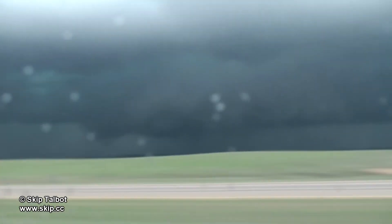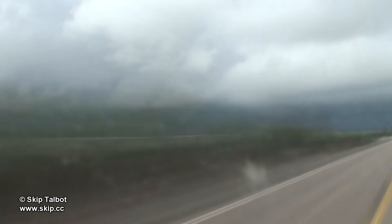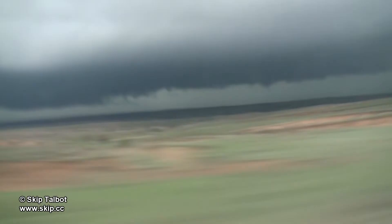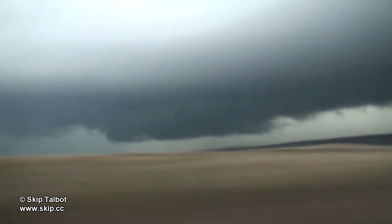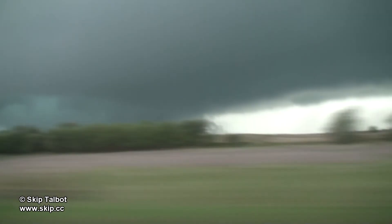Ahead of the storm, I turned north on the same road that I was on earlier. I was able to get a better view of what was going on underneath. You can see a classic wall cloud forming here, and there was actually a brief tornado to the left of it on the very edge of the screen. You can see the condensation funnel if you look closely, but it's hard to make out in the time lapse video here. I was heading to the same spot I stopped earlier, knowing I'd have a great view from a high vantage point.